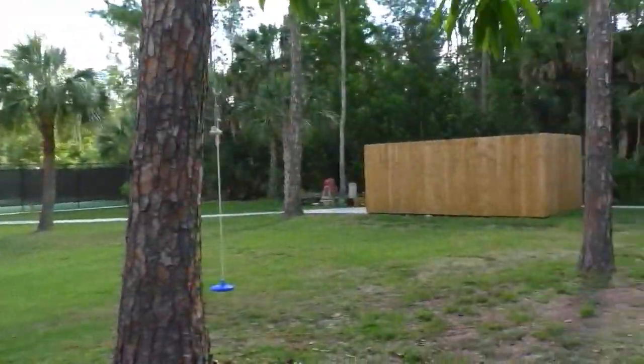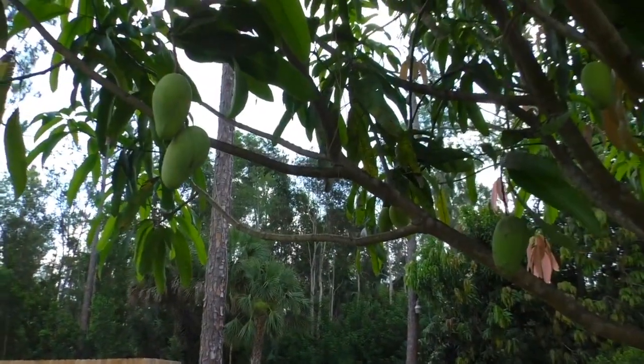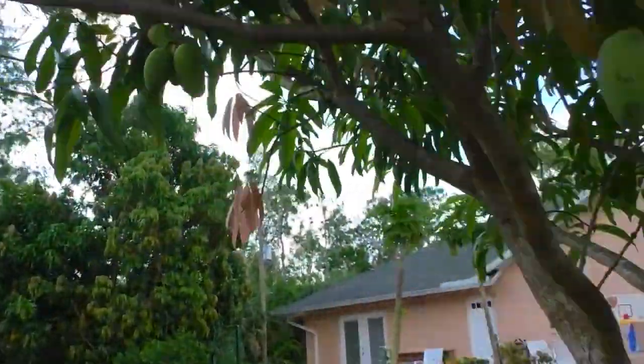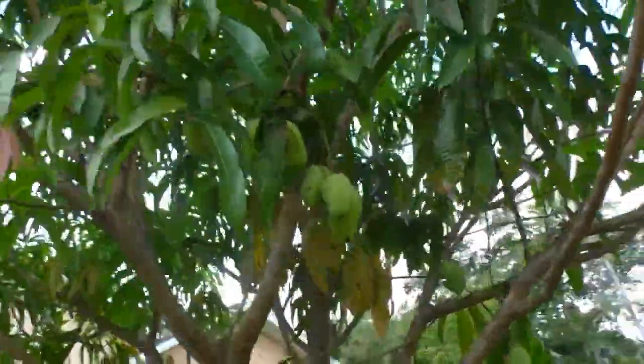And here, these are champagne mangoes or ataúlfo mangoes. I don't have a ton of them on the tree, there's not a lot, but the flesh is fantastic, really good.